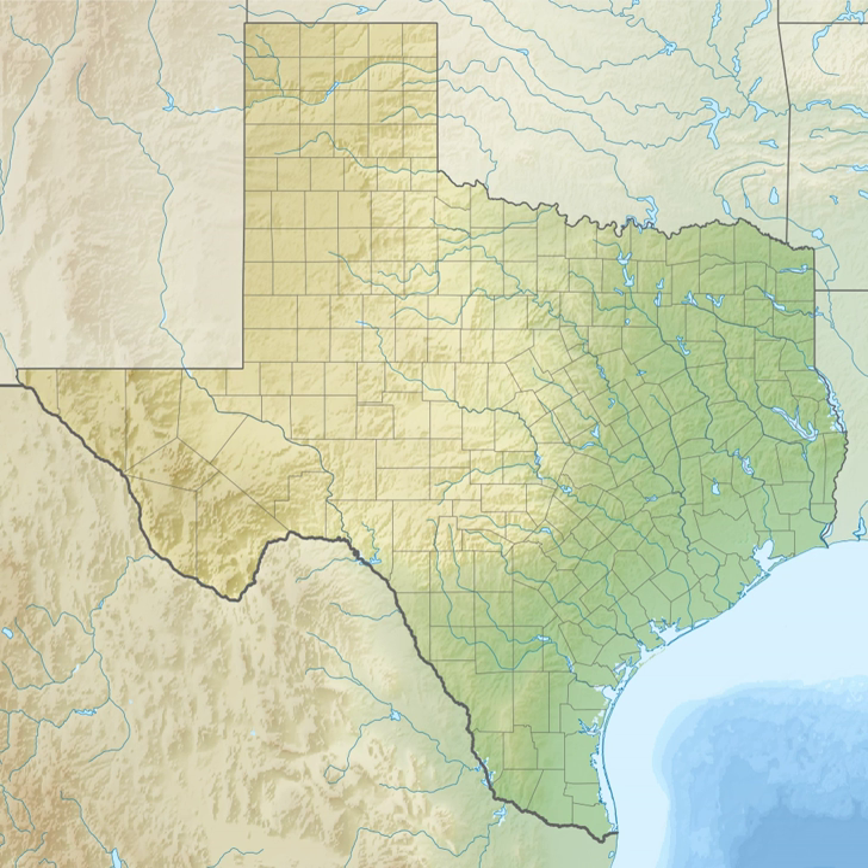The Anahuac National Wildlife Refuge is a wildlife conservation area along the coast of Texas, west of the town of High Island, Texas. It borders East Bay, part of the Galveston Bay Complex, behind Bolivar Peninsula at the Gulf of Mexico.